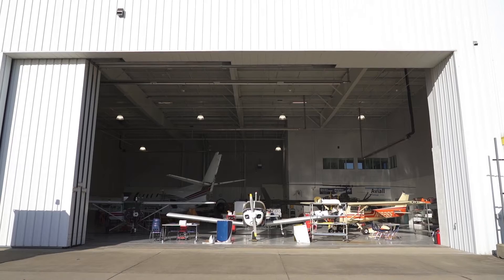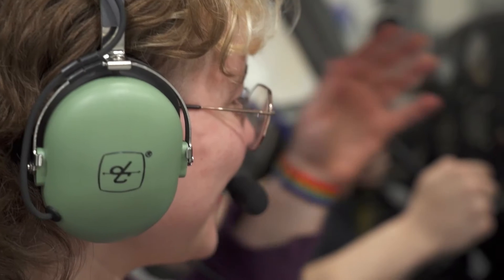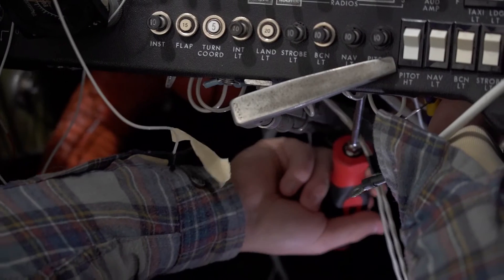We have the big hangar doors right here, and first session you get to see the sunrise every morning. It's super cool just to be out here — you're really close to a lot of the action. The experience here is like nothing that you'd ever imagine; you really get hands-on. We're around airplanes 24/7.